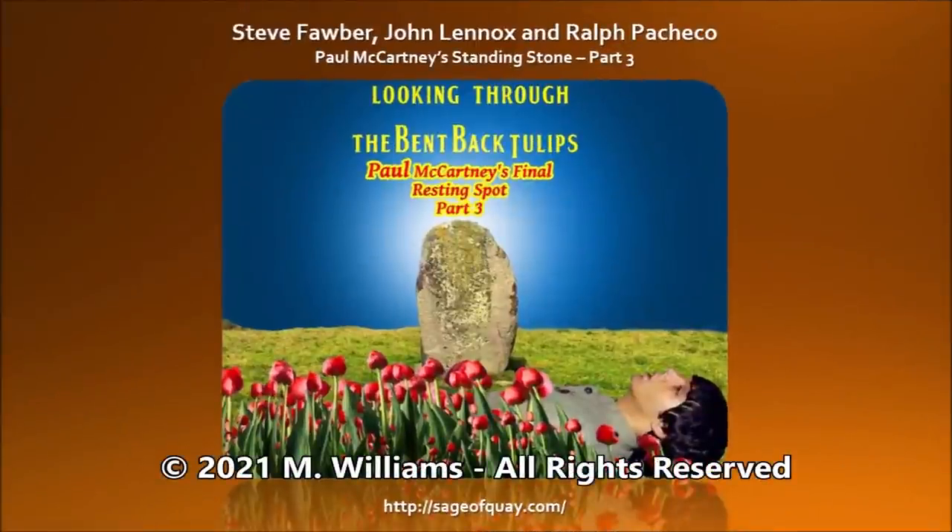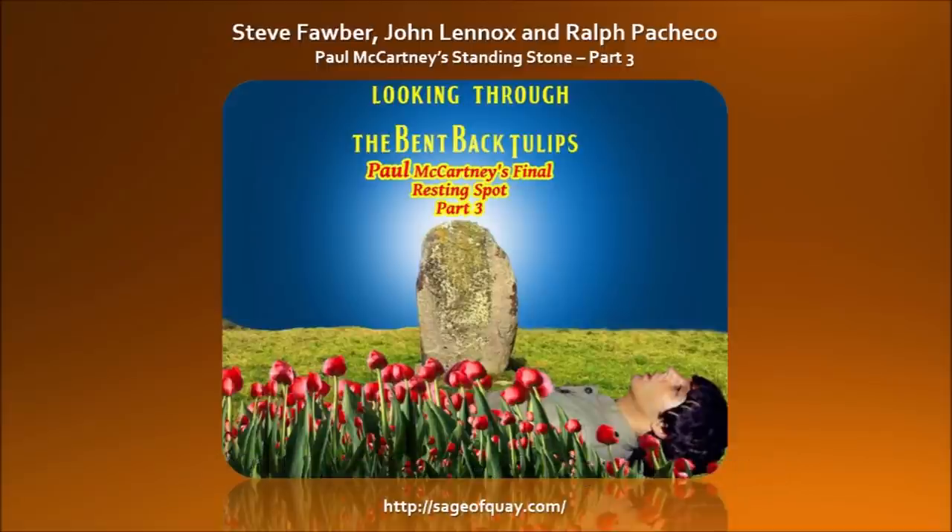We have another great show. Steve Farber is back with John Lennox. Ralph couldn't make it unfortunately, but we're going to have a shot at part three of the Standing Stone. Steve and John have some more information they want to take us through. There are some more clues, and I think you're really going to enjoy this presentation. So we're going to title the presentation, Looking Through the Bent Back Tulips, Paul McCartney's Final Resting Spot, Part 3.